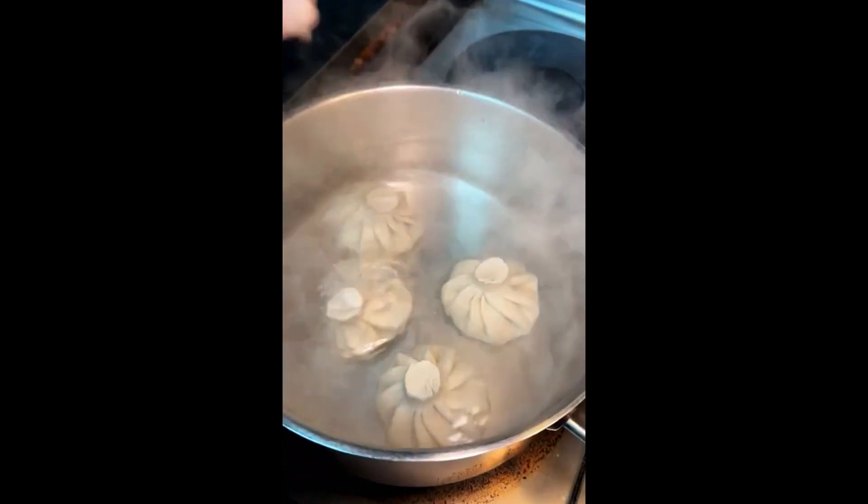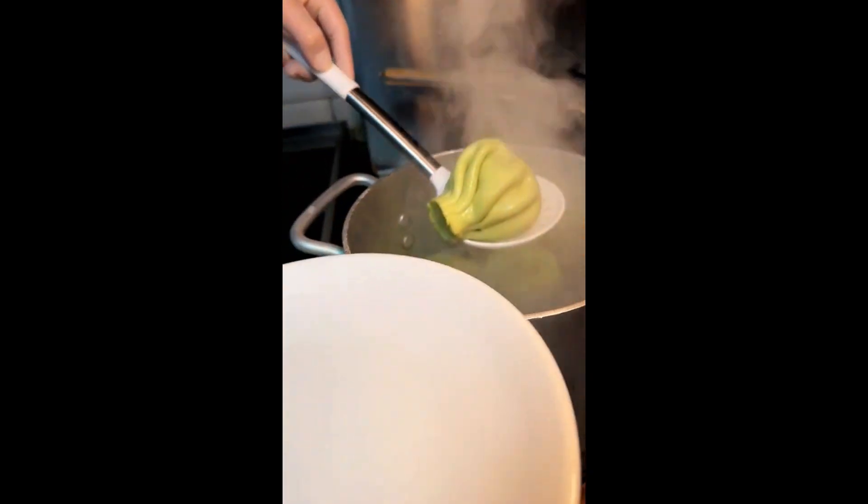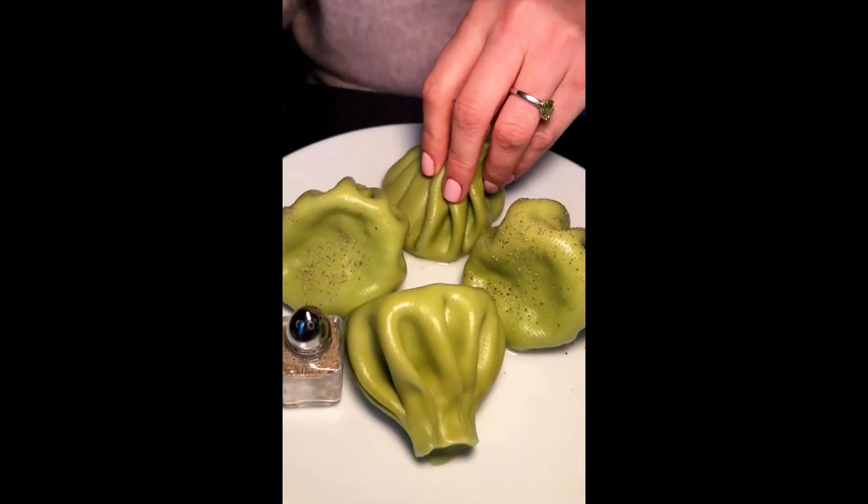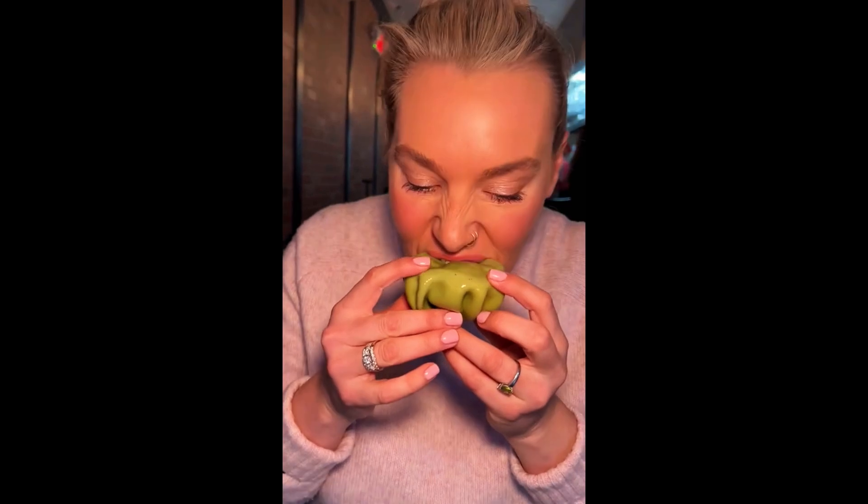Starting with their khinkali, aka Georgian dumplings. First, their spinach and cheese stuffed dumplings. They recommend shaking some pepper on top of all their khinkali. They're huge, deliciously soft, and packed with cheese.